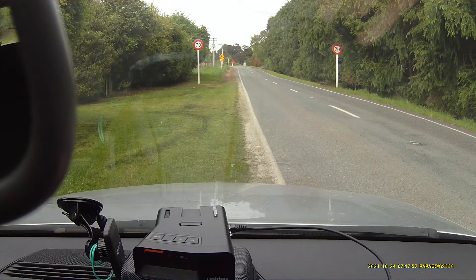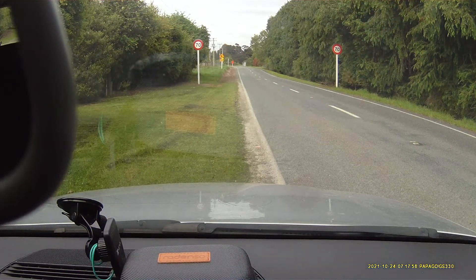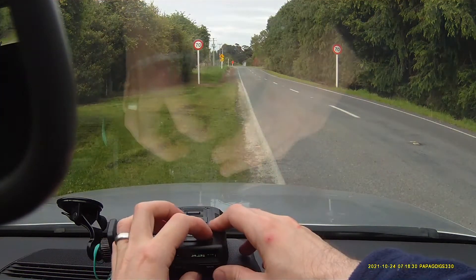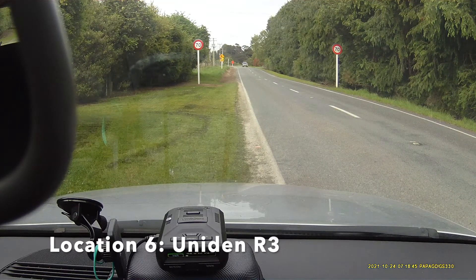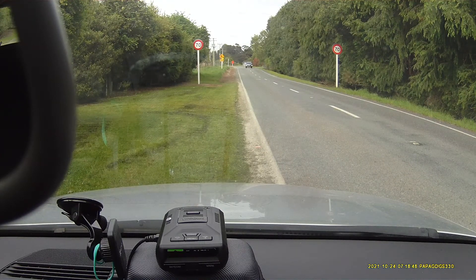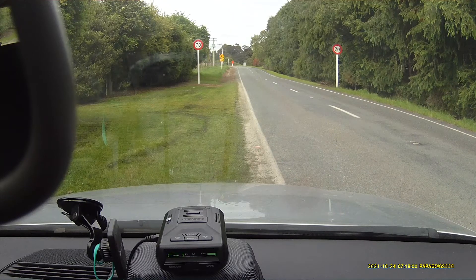KA band detected. The DS-1 is also getting it — KA band, 34.7, zero, one — so that's good to see. The R3 has got it here as well. So they've all got it from here, which means it probably was firing when I was calling it earlier, we just weren't getting it.